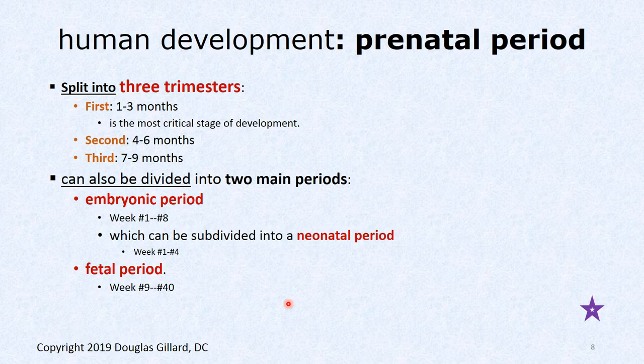The prenatal period can be split up. When you see stars on these slides, that means I've made a test question from that content. The prenatal period is split into three trimesters: months one through three is the first trimester — the most critical stage of development, where a lot of mutations and birth defects occur, sometimes before the mom even realizes she's pregnant. Second trimester is months four through six. Third trimester is months seven through nine.